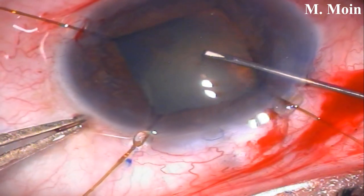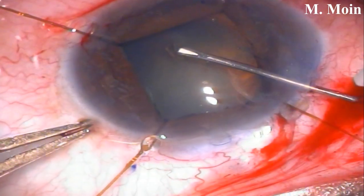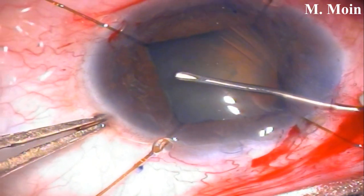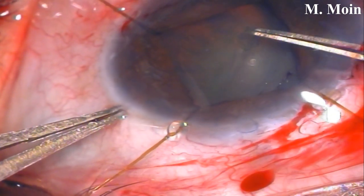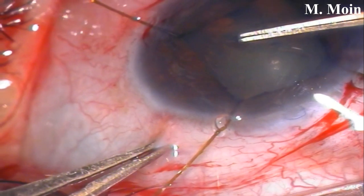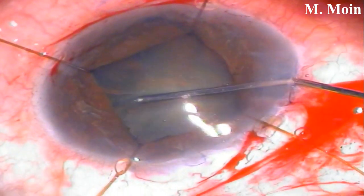After putting in your viscoelastic, you initiate your CCC. I started by making the initial CCC with the cystotome, then completed it with the Utrata forceps. Because we are working through a nasal incision it is sometimes more challenging to complete the CCC, especially the sub-incisional part — you can see it is pretty challenging, and although the pupil has been dilated, the CCC still appears not very large.